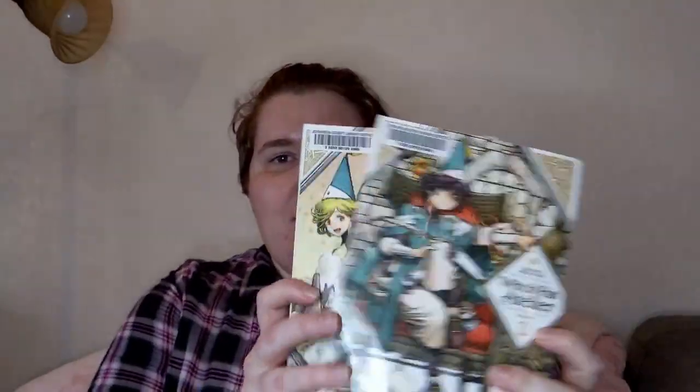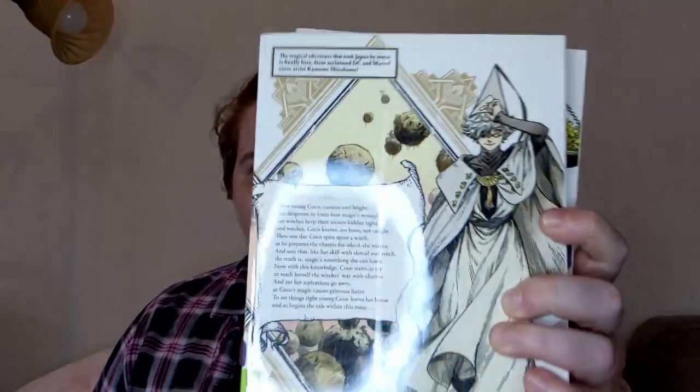I picked up a book called Witch Hat Atelier — this is the second book and the first book. I was able to pick up the first two, and if I like them I'll continue the series. The art on the cover is really what sold me; I think the art is amazing. This is a story about a young person named Coco who is in love with magic and is not a witch herself but wishes to learn the secrets of the witches. One day she spies on a witch, sees the way he does a specific charm, thinks she's going to copy it, and of course things go very badly — and that is how her story begins. It seems really good; I'm excited to get into it.